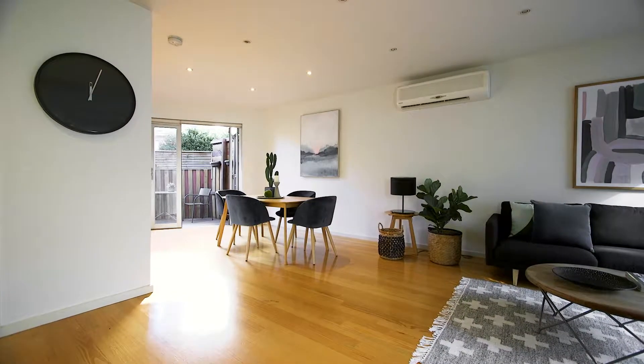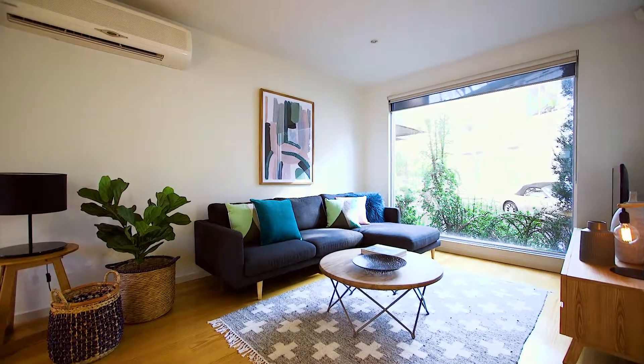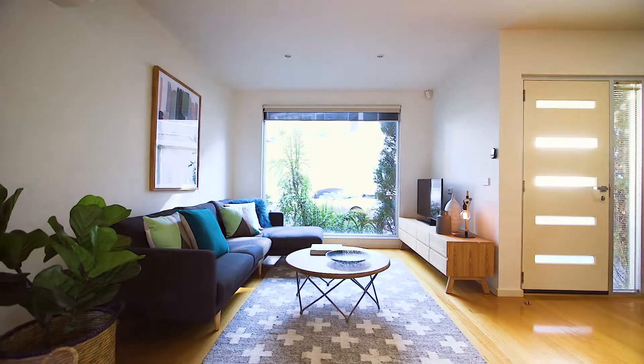It really does tick all the boxes. Upon entering this home you walk into a light-filled oasis where sun illuminates from every room to create warmth and charm.